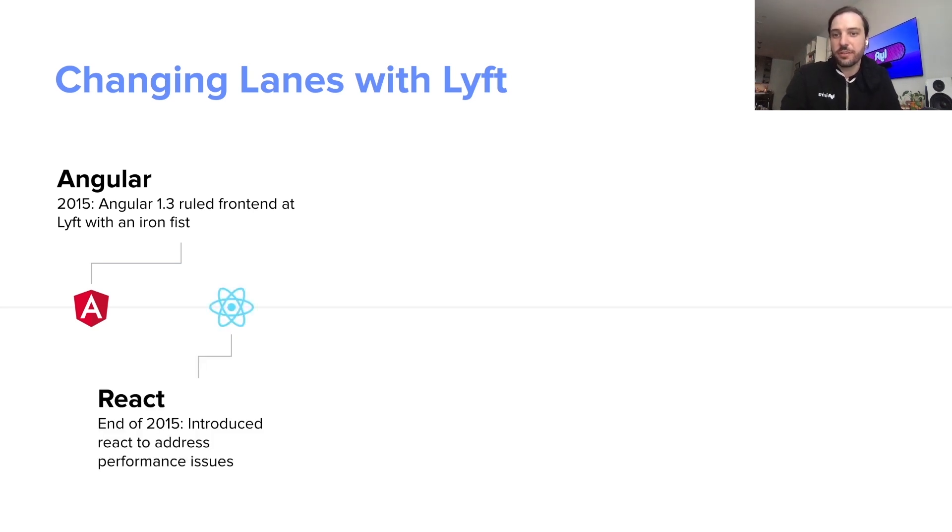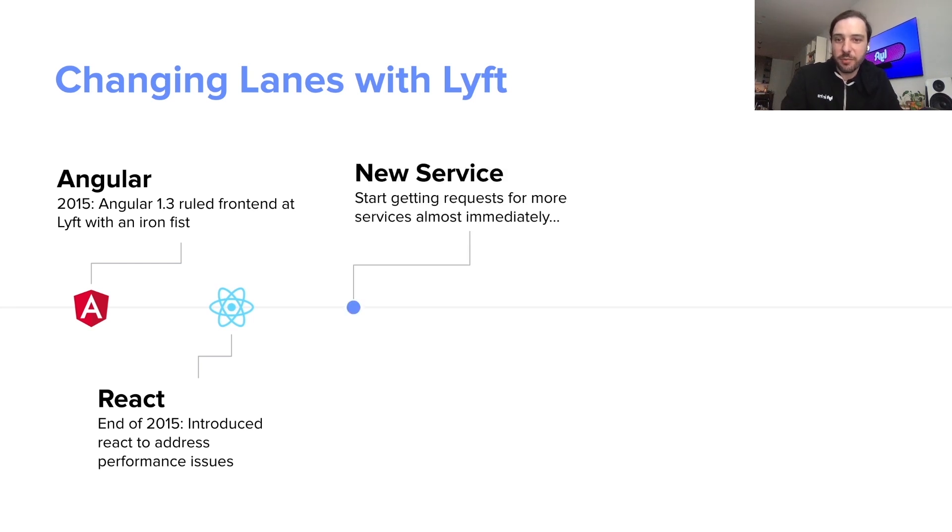So later that year, we introduced our very first React service to really address those performance concerns, mostly through using Webpack and server-side rendering. And once we did that, everybody kind of wanted to get on this new service architecture and really take advantage of those performance wins.